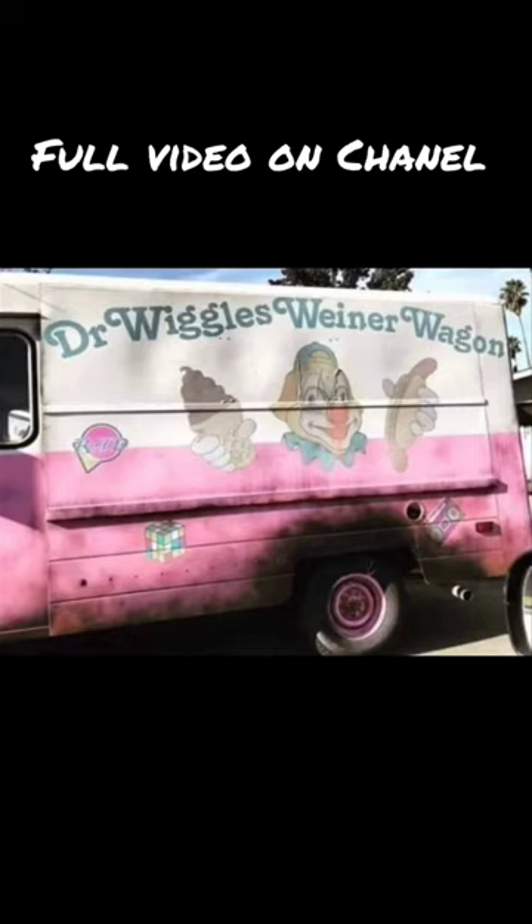I heard you were hungry. Let's order from Dr. Wiggles Wienerwagen. Looks trustworthy to me. I mean, wouldn't you trust this clown? Oh, look at it. Oh, look at it. Out of your own kids.